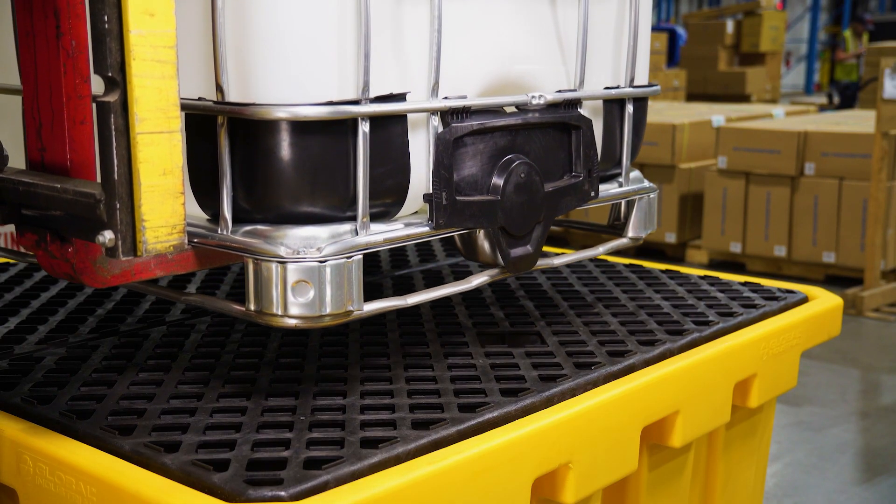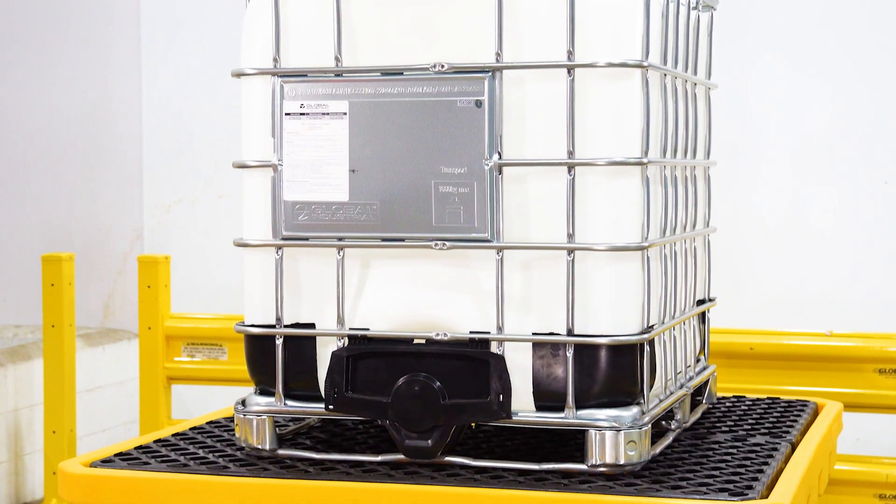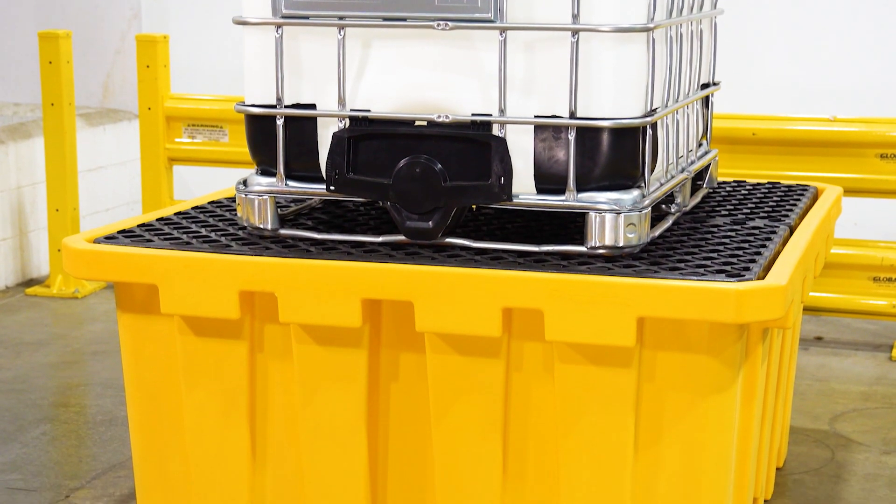The resilient polypropylene plastic body is made to endure harsh liquids and oils at a 365-gallon capacity and up to 8,000 pounds weight capacity.